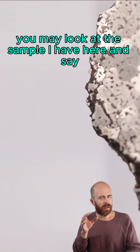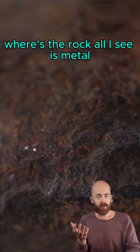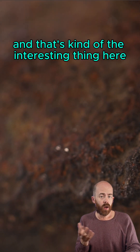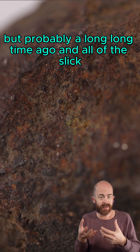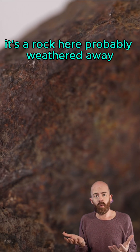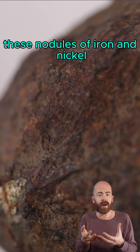Now, with that said, you may look at this sample I have here and say, where's the rock? All I see is metal, and that's kind of the interesting thing here. We don't know when this meteorite fell, but probably a long, long time ago, and all of the silicates — the rock here — probably weathered away, and all that was left was these blebs or these nodules of iron and nickel.